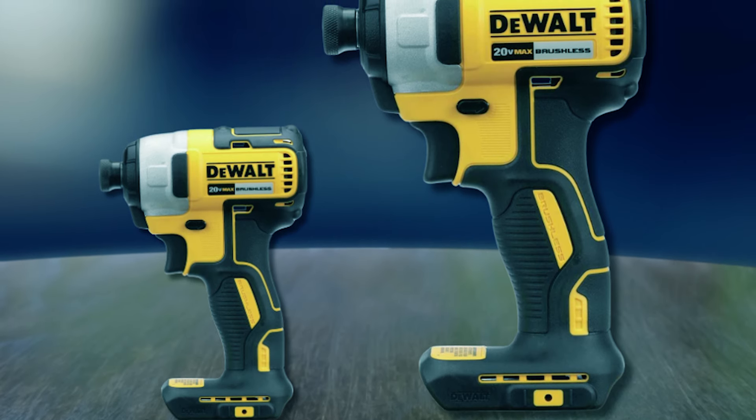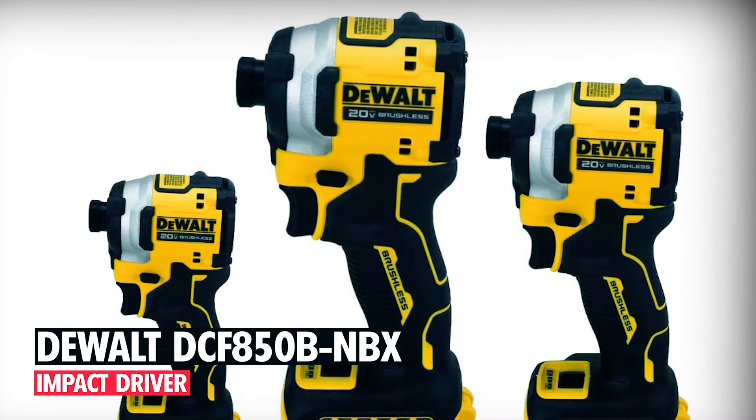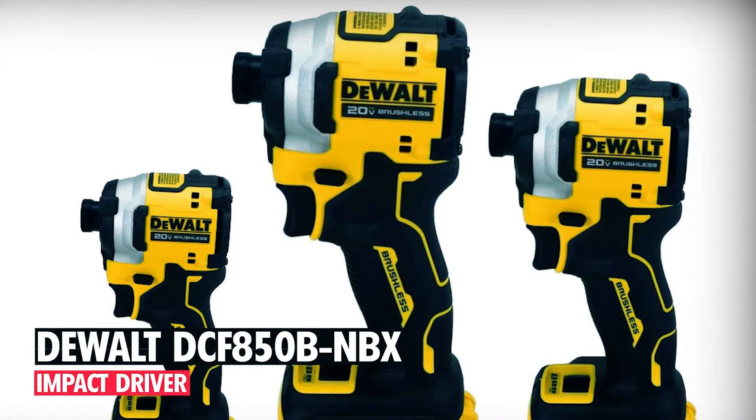Designed with an ergonomic handle, this impact driver ensures improved balance and control, reducing user fatigue during extended use. Please note that the battery and charger are sold separately.